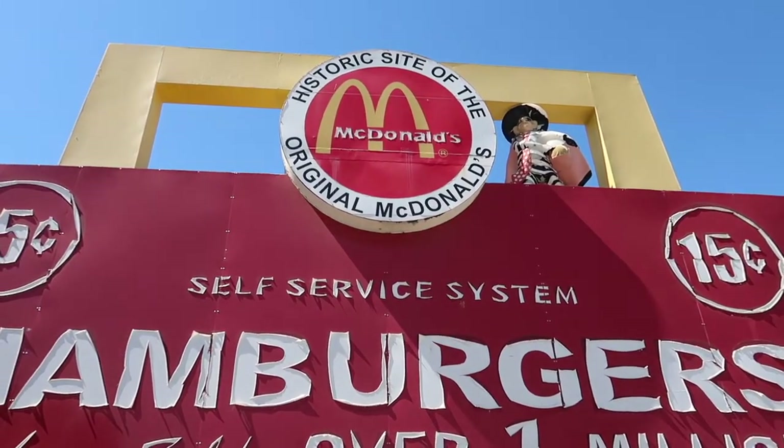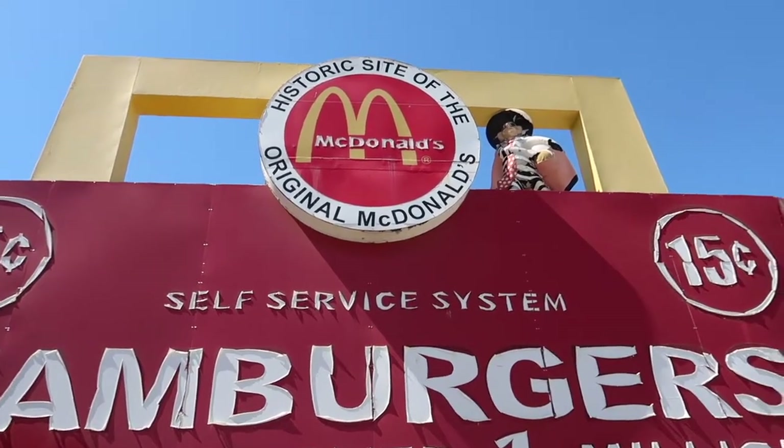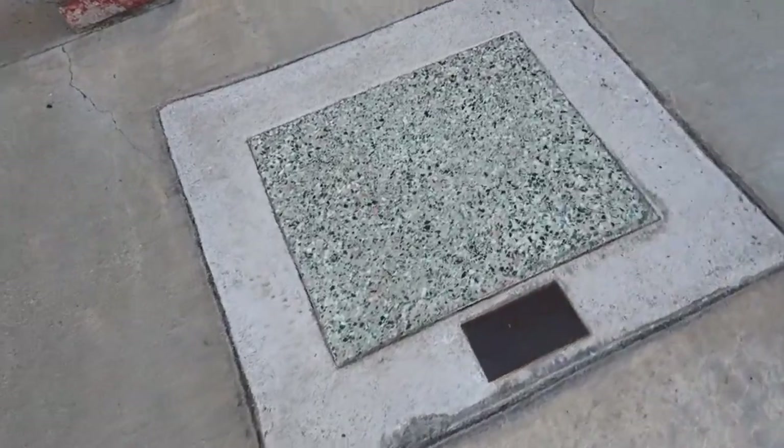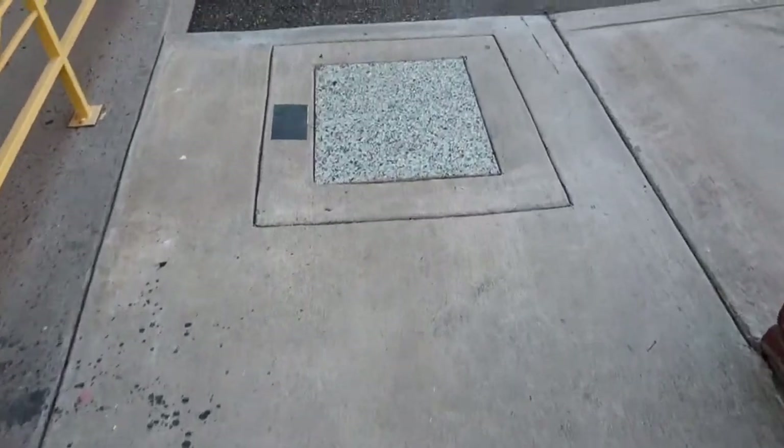And the hamburger is watching over everybody. Check this out - it's the original piece of terrazzo floor tile from the original McDonald's. I just want to jump on it. There's another one.